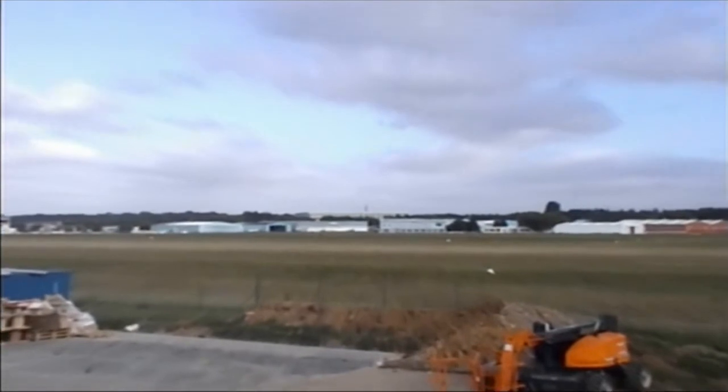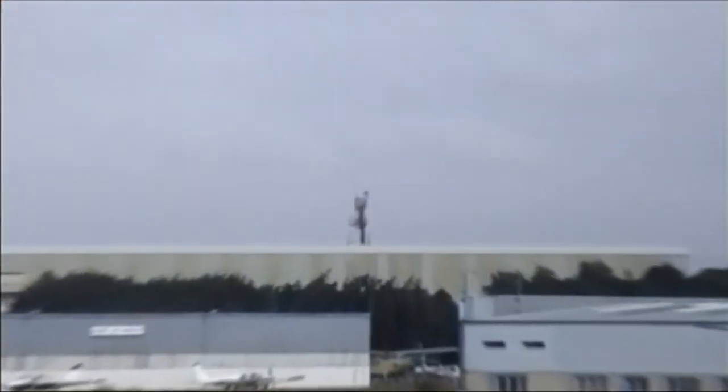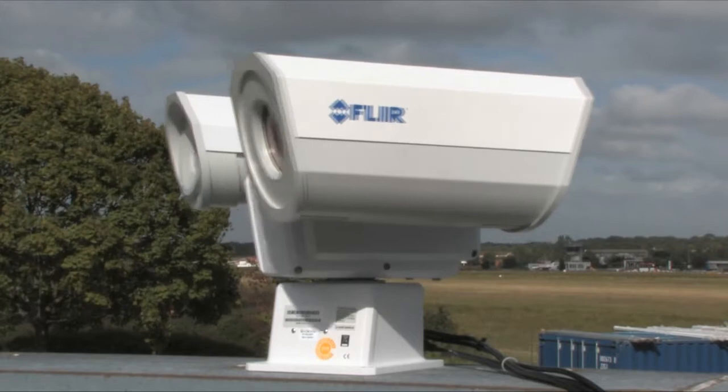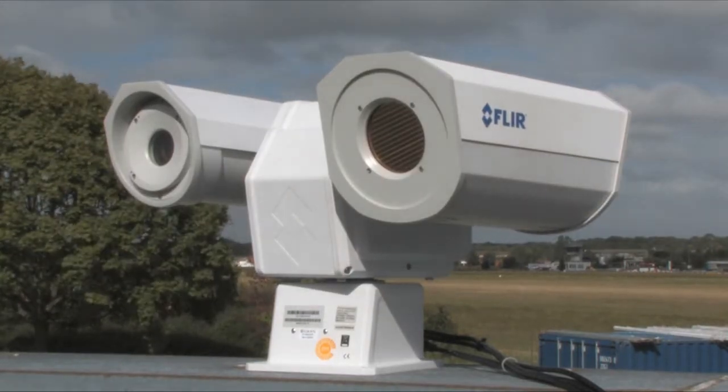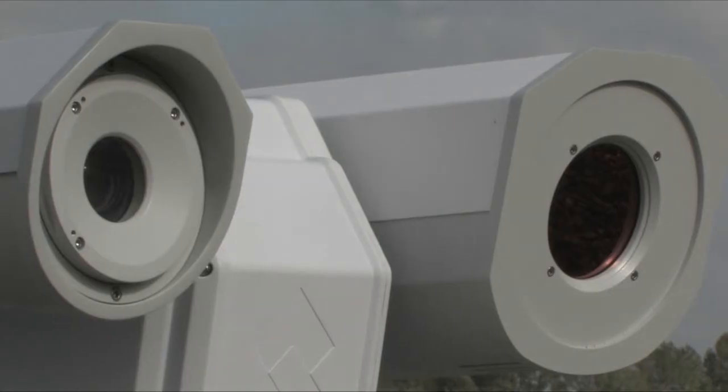The daylight low-light camera zooms between a wide 57.8 degrees and a narrow 1.7 degrees field of view. The pan-tilt has 128 preset positions, ideal if you want to scan an area continuously.